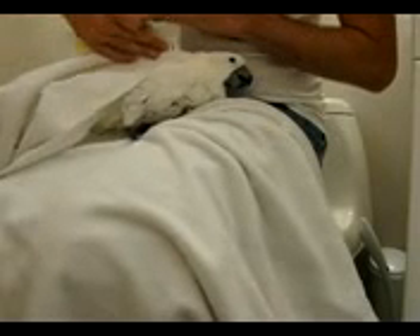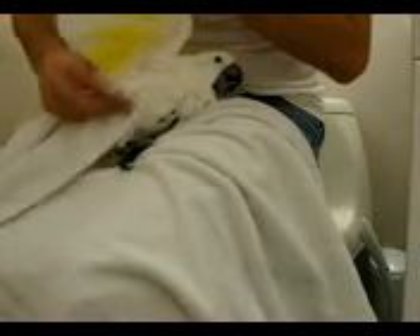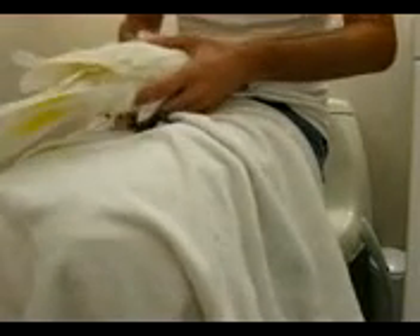Underneath the wings — very important to get under there, because it takes a while for that to dry out. You've got to make sure and get those little fine feathers under there. See how beautiful her wing is? You've got to scrub those little feathers out. You've got to do the other side too.